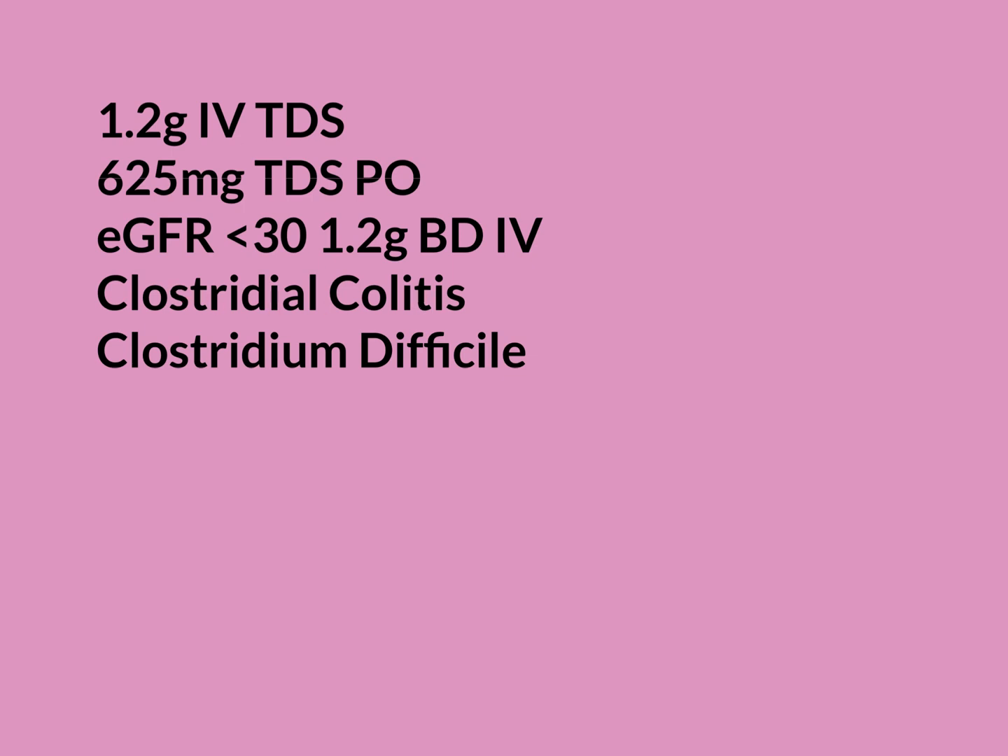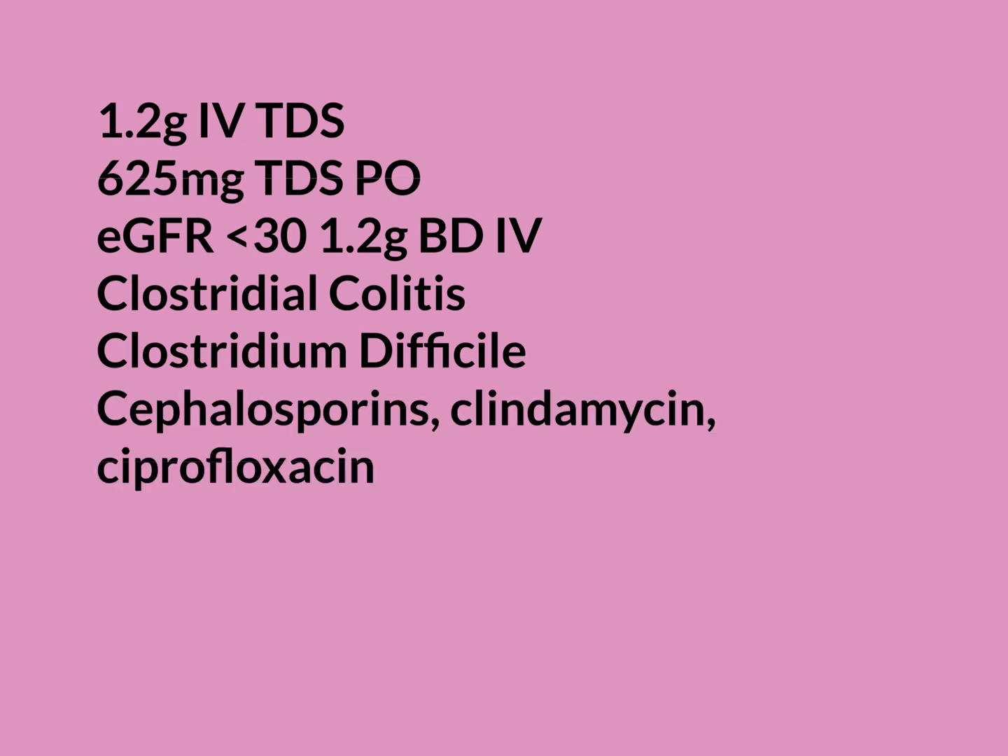The problem with Augmentin is it kills off many of the commensal bacteria in the colon but doesn't kill C. difficile. That bug then loses all competition, its numbers increase massively to dangerous levels, and it starts infecting the colon — that's clostridial colitis. This can happen with other antibiotics too, and some are even worse: the three main culprits are cephalosporins, clindamycin, and ciprofloxacin.